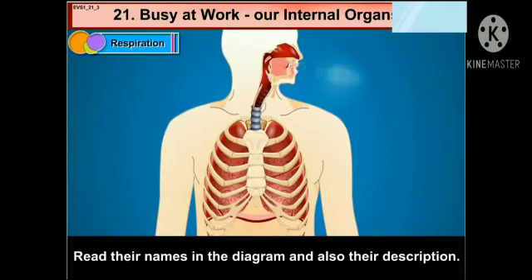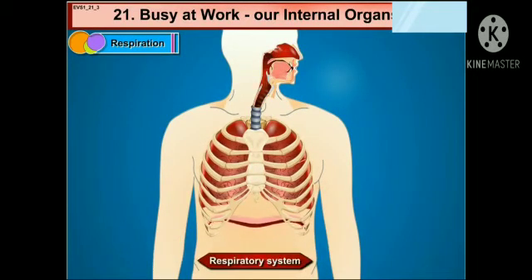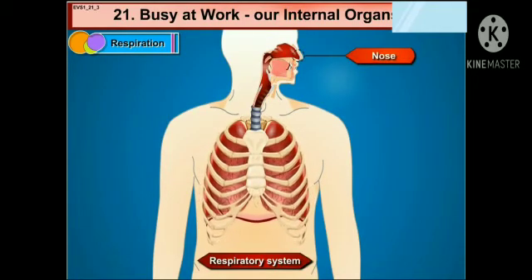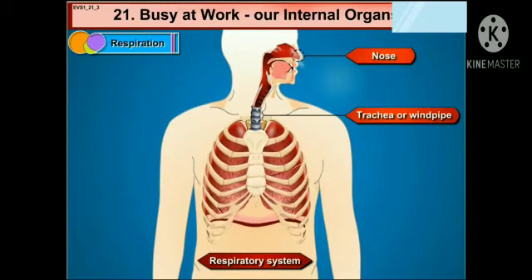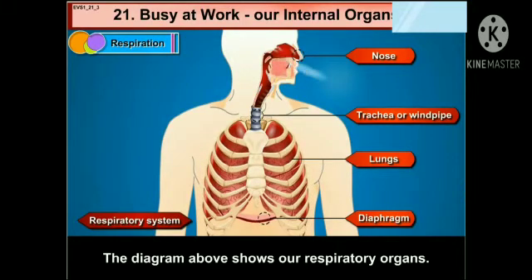Read their names in the diagram and also their description. The respiratory system consists of the nose, trachea or windpipe, then come the lungs, and the diaphragm. The diagram above shows our respiratory organs.